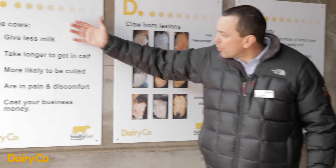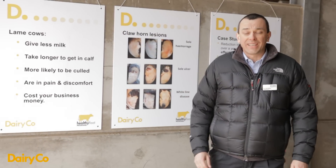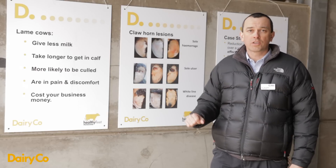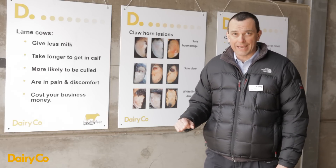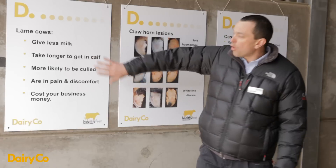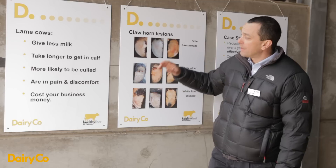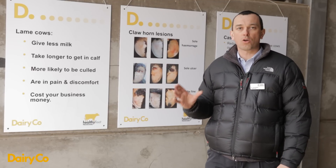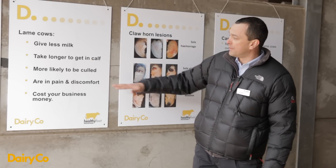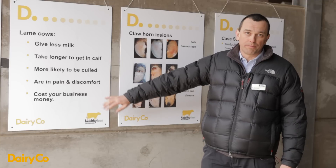Lame cows give less milk — surprisingly large amounts. For an average case of lameness it will be somewhere in the region of 200 to 600 litres less per lactation, and again that applies to Score 2 as well as Score 3 cows. They also take longer to get in calf — for an average case of lameness that's around 20 to 40 days longer to conception. So 200 to 600 litres less milk, 20 to 40 days longer to getting in calf — these animals are in pain and discomfort, and all of that costs your business a lot of money.